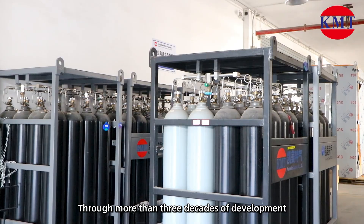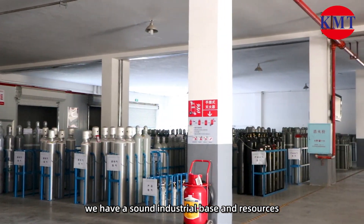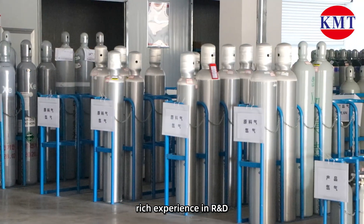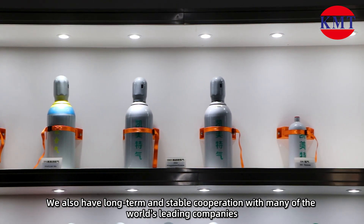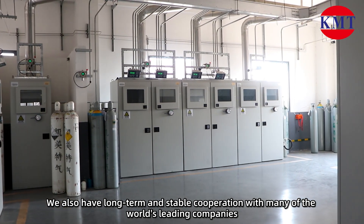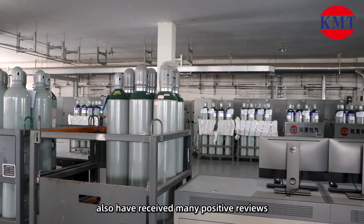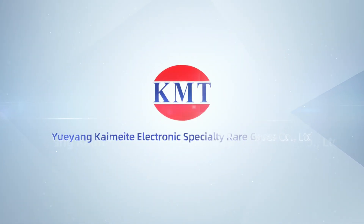Through more than three decades of development, we have a sound industrial base and resources, rich experience in research and development, production and trade. We also have long-term and stable cooperation with many of the world's leading companies and research and development organizations, and have received many positive reviews.